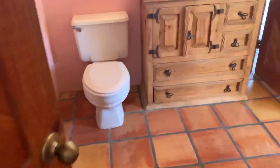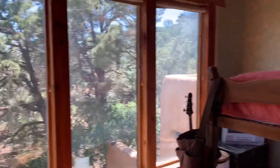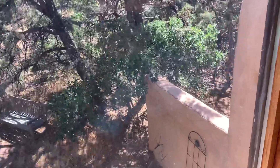Here's your master closet — walk-in. And then you have a jack and jill master bath that adjoins the other room, again with the south-facing window.